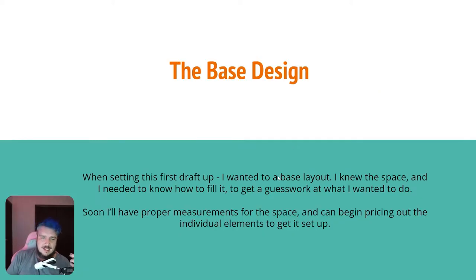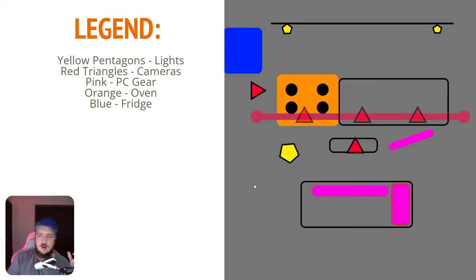So this is the base design. When setting this first draft up I wanted to do a base layout. I knew the space I was working with, but I needed an idea of how I wanted to fill it. I don't have any proper measurements yet — that's coming very soon — and then I'll be able to start planning around this. This was kind of a fever dream, and I know it doesn't make a ton of sense looking at it, but I've got the legend over here and I'll talk through it.